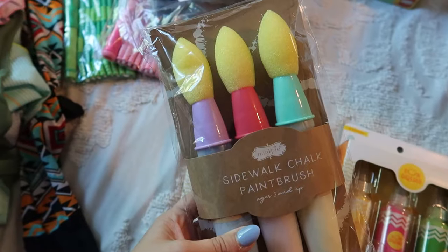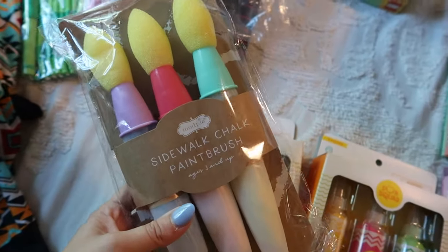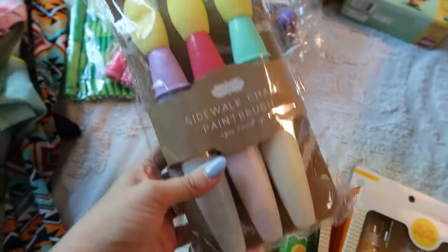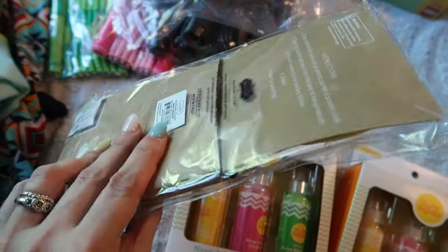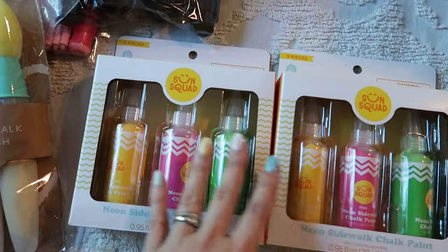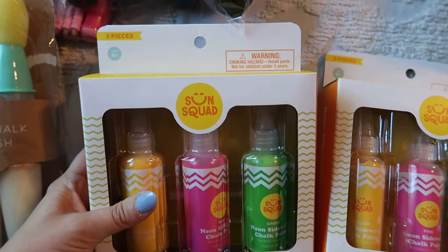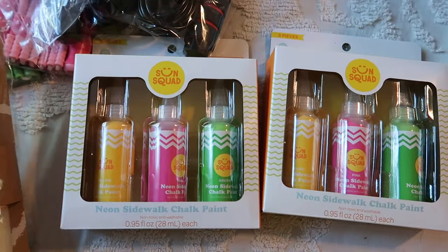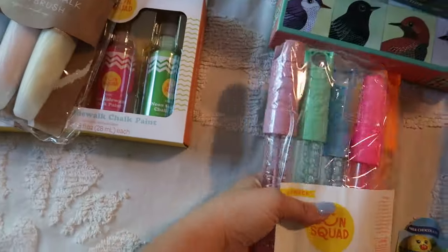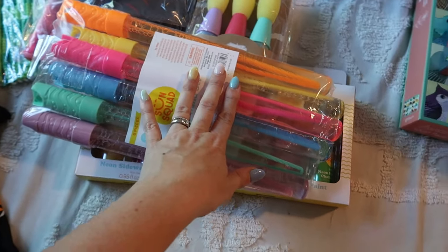I got these sidewalk chalk paint brushes from Classic Whimsy — they're from Mud Pie. They're so cute. I got these for my toddler as her chalk this year. And then my older ones I'm just splitting these packs up — they're each going to have one of these neon sidewalk chalk paints. We have a bunch of sidewalk chalk already, so I just thought they'd get a kick out of these. And then of course, got to have some bubbles — they all have some bubbles.